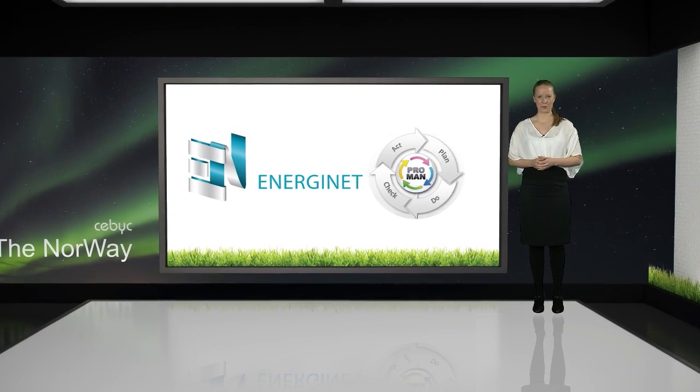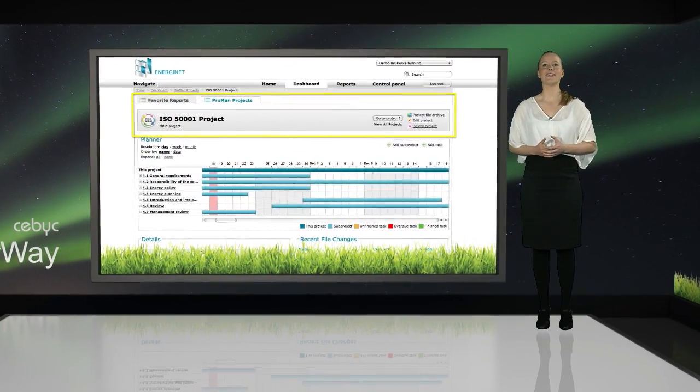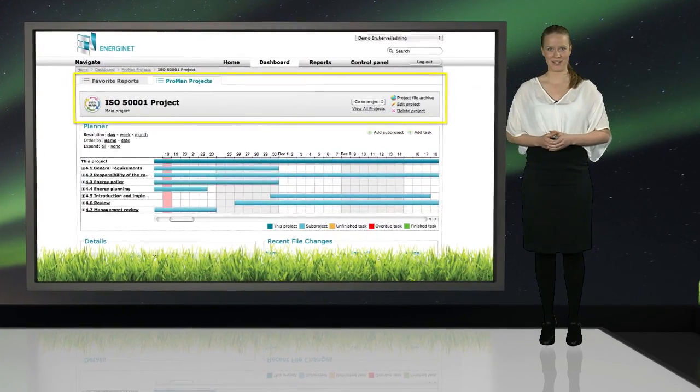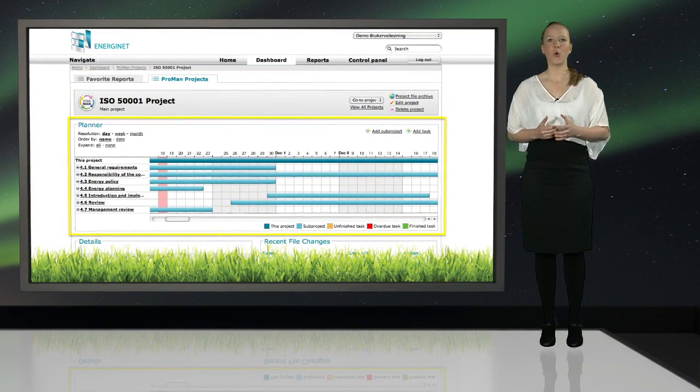In the ProMan project dashboard you will find the name of the project. Here you can edit or delete projects and you will also find links to the project file archive. In the project planner field you will see all the sub-projects and tasks you have created. All projects and tasks are tagged to one or more people, and you will automatically and easily see all of your tasks.